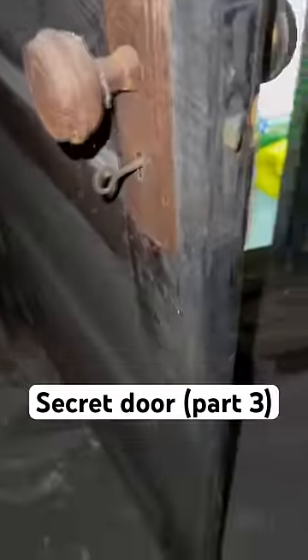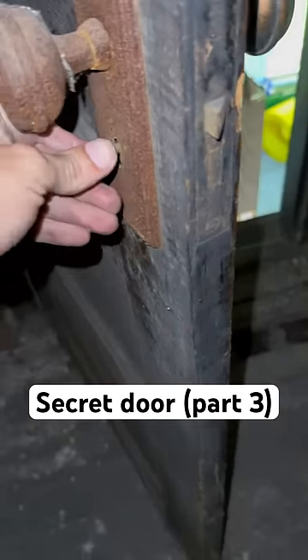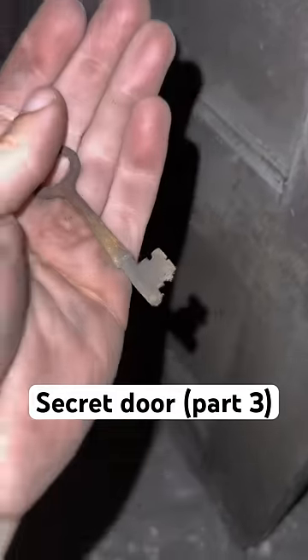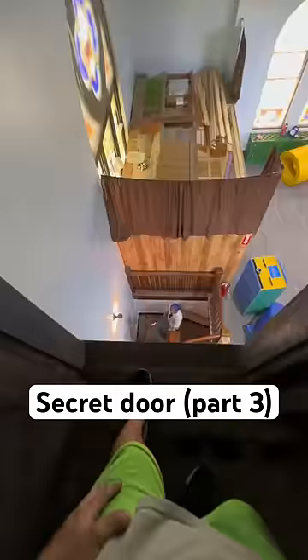I also found this key that was stuck in the door. I don't think this key has been touched in 100 years, but after removing it, now I can lock the secret door. What should I turn this room into?